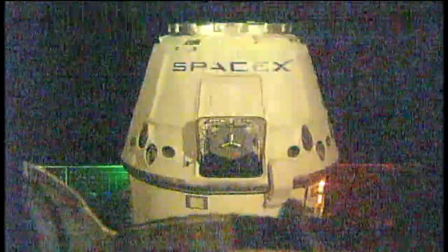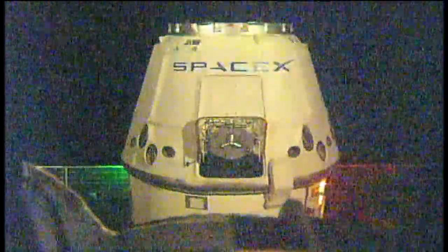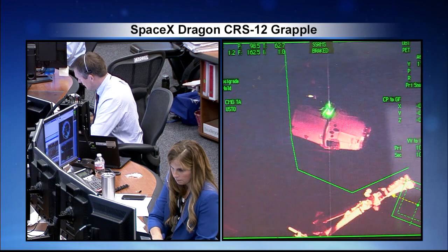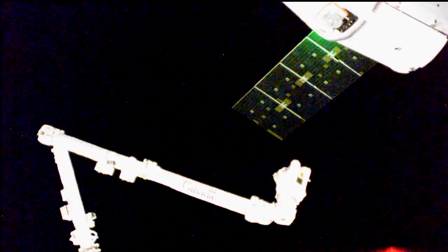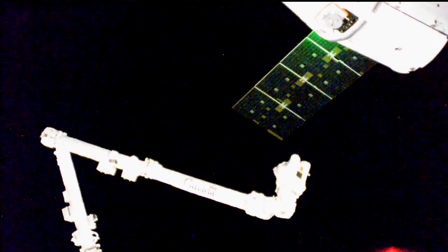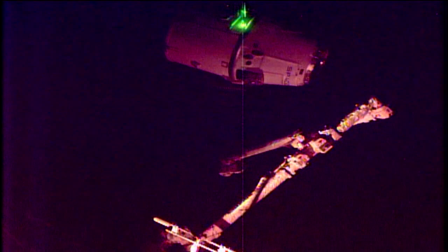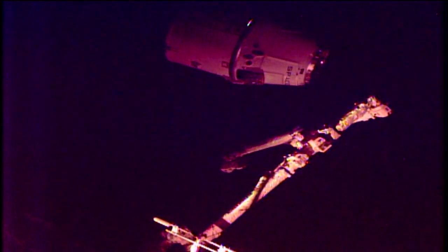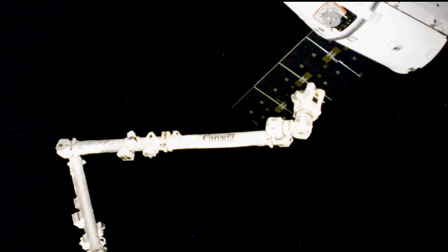Station, Houston on Space to Ground 2 for Dragon. Go ahead for Dragon. You can confirm capture point hold for step 6 and 1.102. The station's robotic arm is now in motion, getting ready to capture the Dragon here shortly. Dragon is holding at about 11.4 meters away from the station.